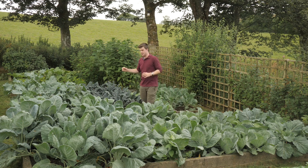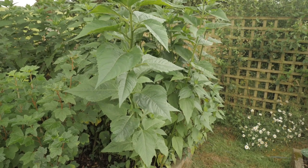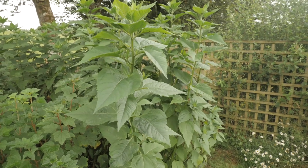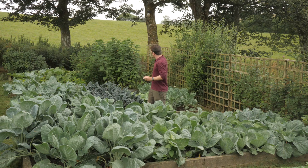This whole bed is going to be clear and a nice blank canvas early in spring to put in my first early potatoes. In the back we've got Jerusalem artichokes and they're doing really well. We've had a bit more rain than last summer but it's still drier than normal, so I'd ideally like these to be bigger, but we've got some rain on the way so I'm not going to bother watering them.